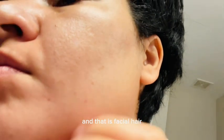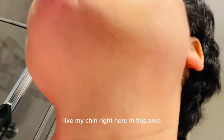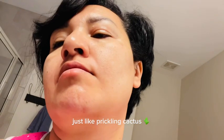This is something that I am embarrassed about and I am always so self-conscious, and that is facial hair. The older that I have gotten, the more random hairs I grow. My chin — right here in this area — I always get these really big, thick hairs that just seem to grow out of nowhere. One day they're not there, and the next day they're there, just like prickling cactus.